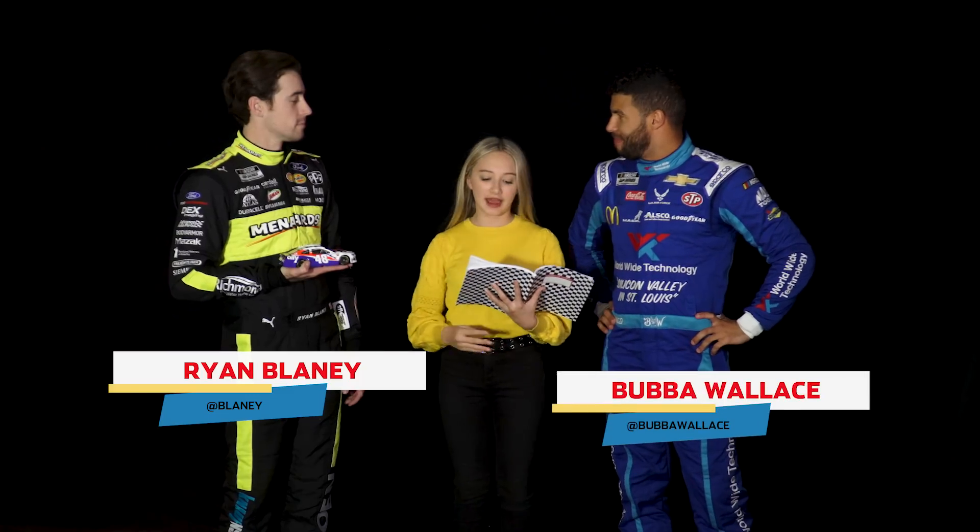Hi, I'm Lisa Caroline, kid reporter for NASCAR, and this is Ryan Blaney and Bubba Wallace. I'm going to be asking them a bunch about the science behind NASCAR.